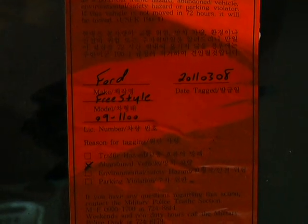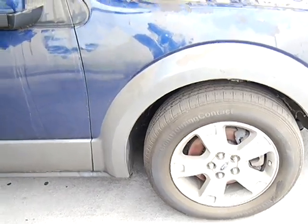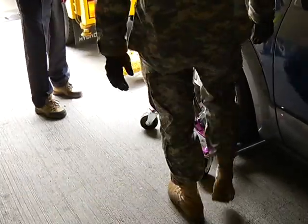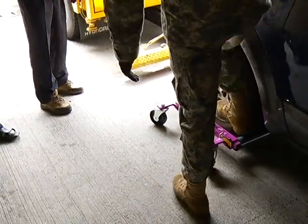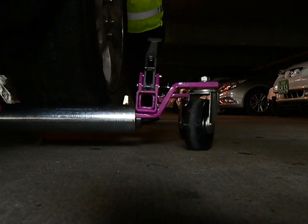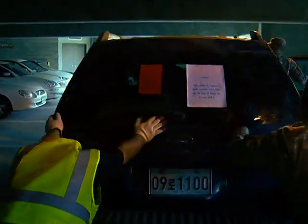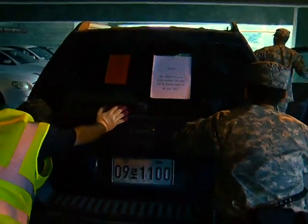Since the tow truck can't get into the garage, it was impossible to tow until now. What we did was we ordered some equipment called the go-jacks. Basically, they're rollers that will go under all four of the tires and lift the vehicle up. With the new equipment, DES can tow vehicles in harder-to-reach areas around the garrison.